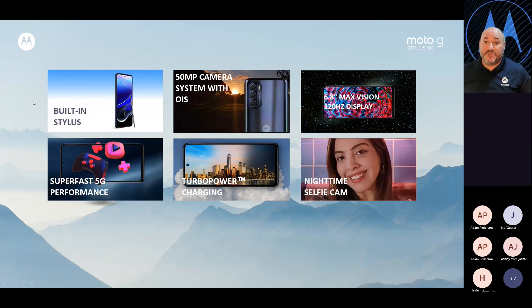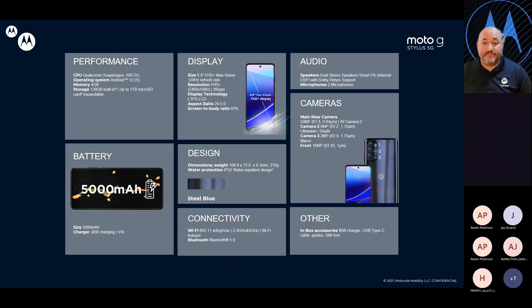So you have the built-in stylus — that's what it's all about. We have a lot of customers asking for that stylus device, and there are awesome features on it. A great triple camera system: 50-megapixel with optical image stabilization. A 6.8-inch Max Vision display with 120Hz refresh rate. Super-fast 5G performance. Turbo power charging with 30-watt capability — hours of use with only minutes of charging. The nighttime selfie cam. A lot of features your customers are going to want. I can get the detailed specs out to you in PDF format so you can share it with your teams.